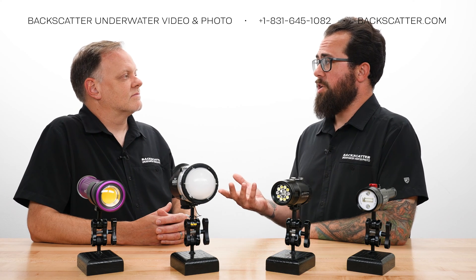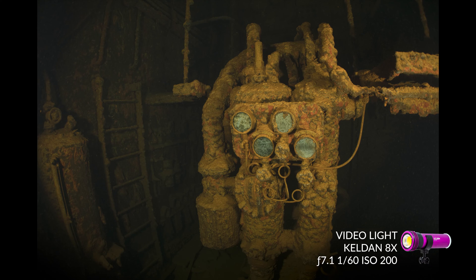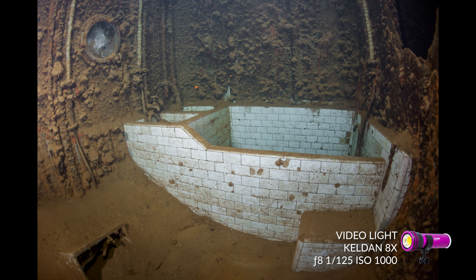Here are some example shots demonstrating those concepts. This shot was taken by Becca Boring, our operations manager, inside a wreck in Truk Lagoon where there is no ambient light whatsoever. A video light works well here because there's nothing to compete with. Also, inside a pitch-black wreck you need a light to see where you're going — so it doubles as both your navigation light and your photo light. You can see exactly what it's lighting up, without having to worry about strobe position. This is actually a situation where a video light is sometimes preferred over a strobe.